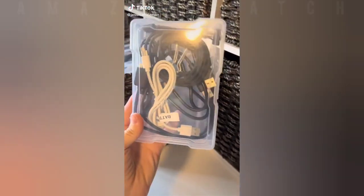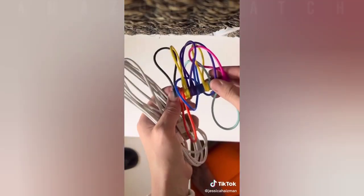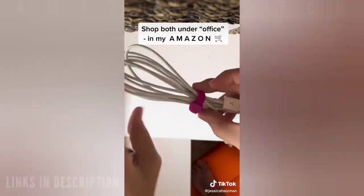I know exactly where every single charger in my house is and what it's used for. I got these boxes off Amazon, labeled the cords, and stored them by category. For larger cords, I wrap them up and use these magnetic clips, also from Amazon — shop them both under office.